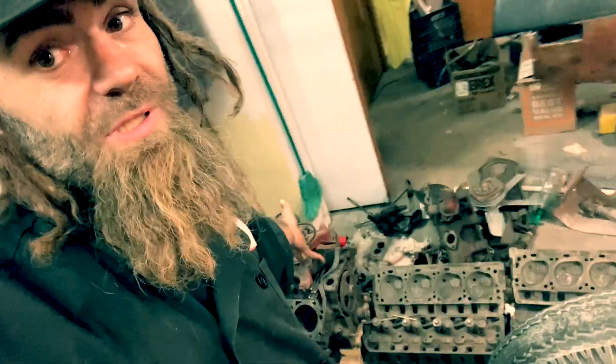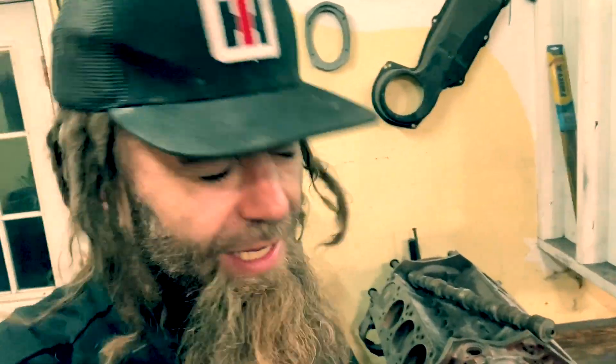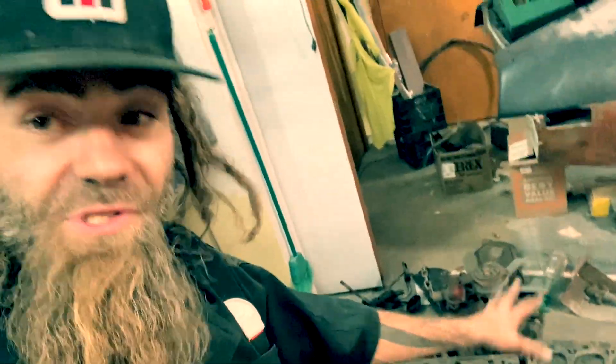They didn't bore out a 345 into a 392 — you would go into the water jackets. They're different castings. They don't lob off the heads and waste machining time. A 304 is a different casting than a 345 as well — the blocks are different castings. That said, the heads, even though they're the same design, obviously have different combustion chamber castings.